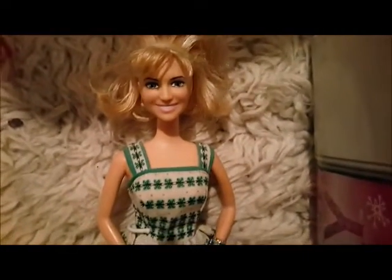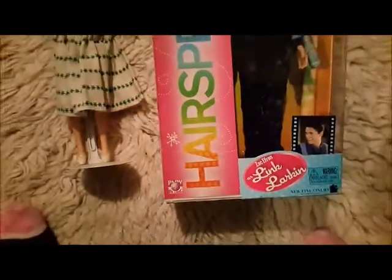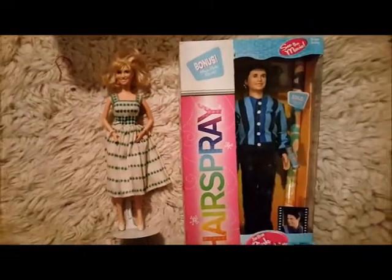These two Hairspray dolls I got off a secondhand website in New Zealand. I was really horrified when I got Link Larkin — the one on the right — out of the container, because for some reason he had mold and mildew all over his pants, and he was the only doll out of about a hundred that had it. I did fix it though, and I'll show you the result later.